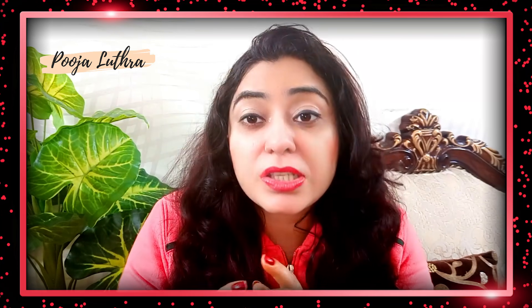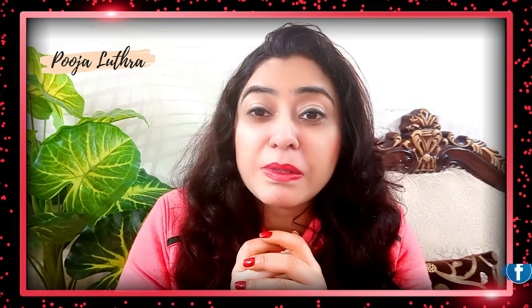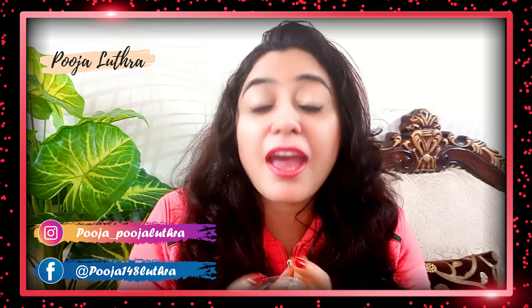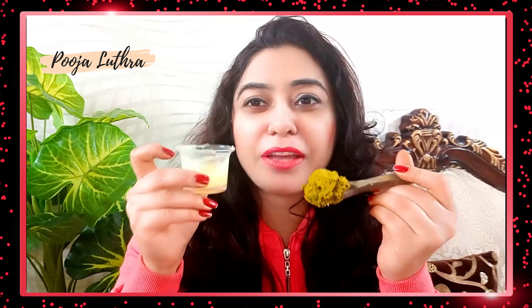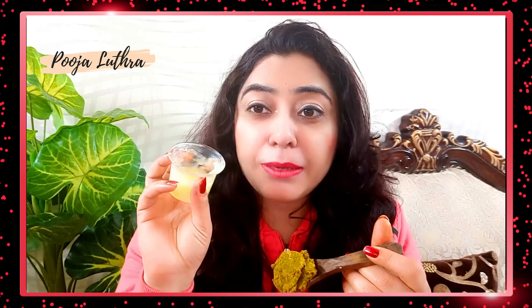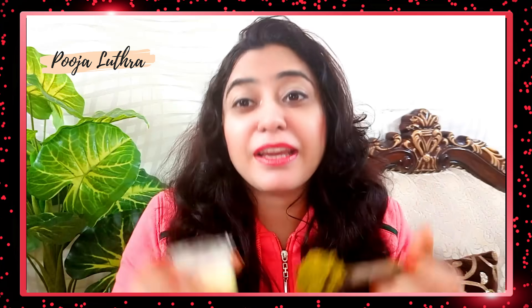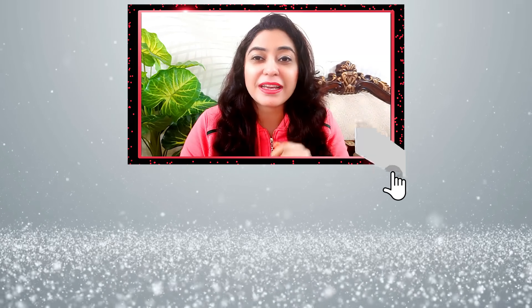If you don't follow me on Instagram and Facebook, please follow me using the link in the description box. If you liked this video, please like and share it. Don't forget to subscribe to this channel. Bye-bye.